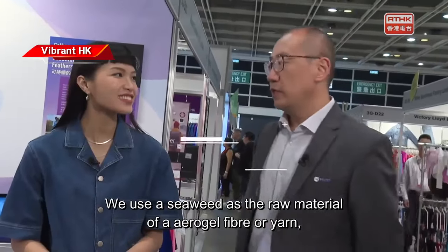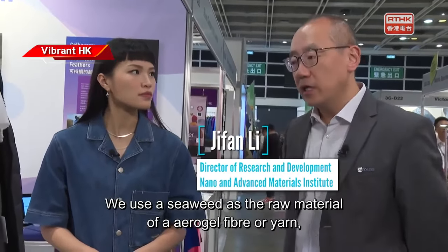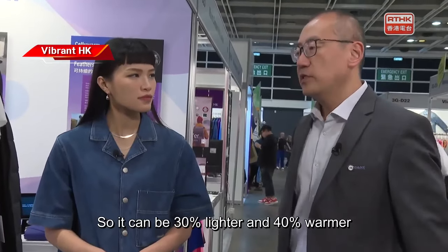We use CV as raw materials to make what we call the aerogel fiber, so we replace the wool. It can be 30% lighter and 40% warmer.